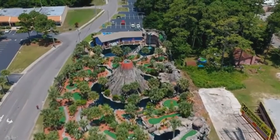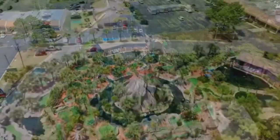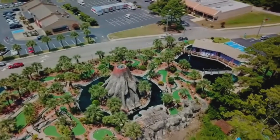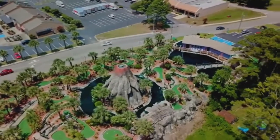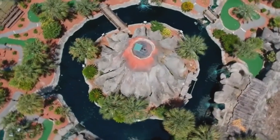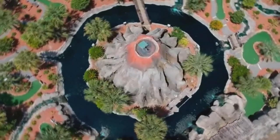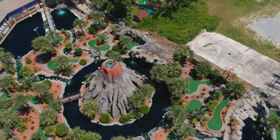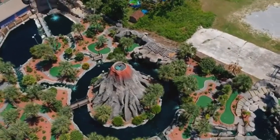Coming in at number nine we have Hawaiian Rumble, located in North Myrtle Beach. Hawaiian Rumble is home of the US Pro Mini Golf Association — they host the Masters, which is like the real Masters at Augusta but for mini golf. It's a fairly straightforward course; every single hole is possible to make a hole in one, and I think the lowest score there is a 23. The only problem I have with this course is that there aren't really any obstacles, and they use rocks instead of bricks, so your ball will get a weird kick.